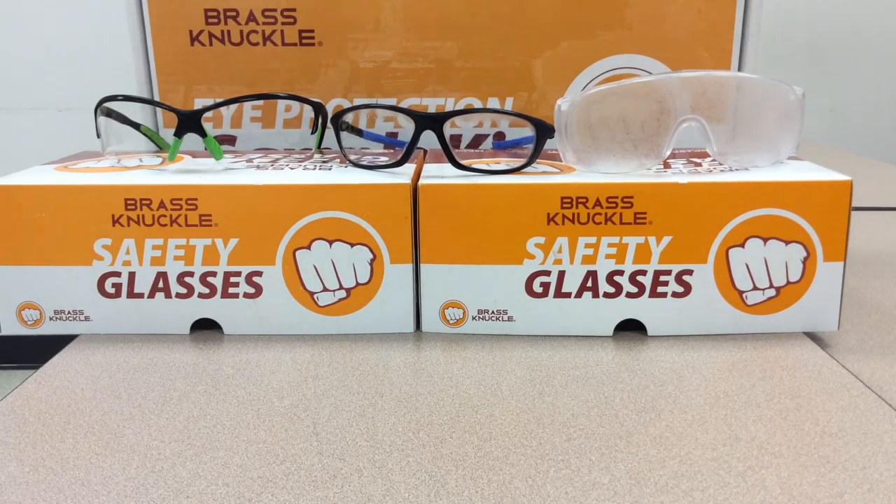On the right hand side we have our biggie, which has no anti-fog on it — just a hard coat on the lens. As you can clearly see, that is totally fogged up as of right now.